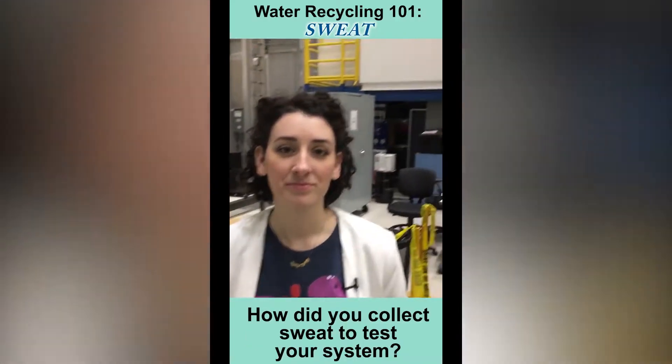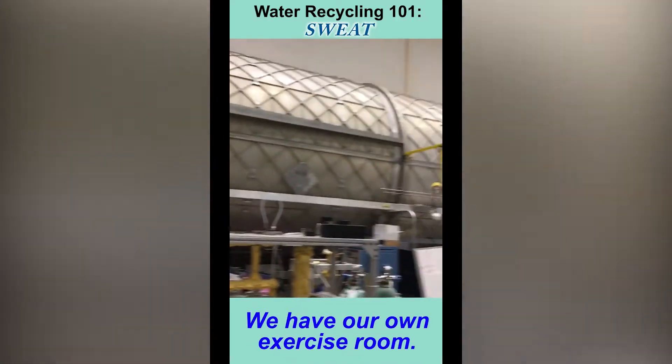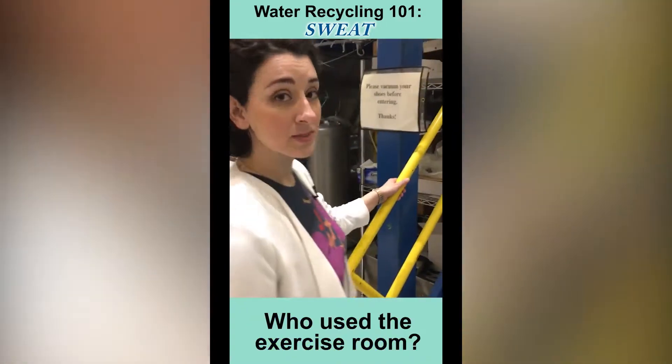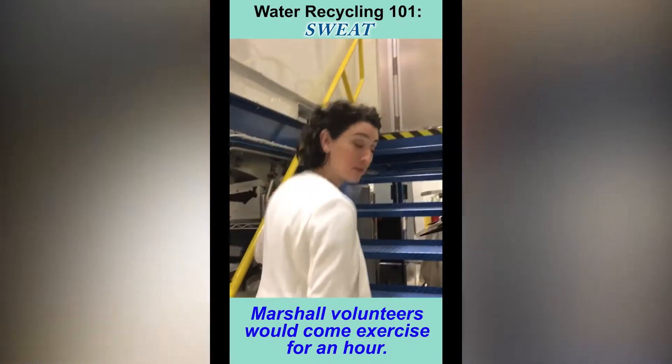How do you collect sweat to test your system? We have our very own exercise room. We had Marshall volunteers who would come and exercise for an hour.